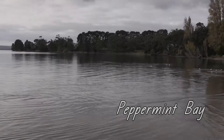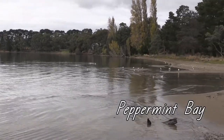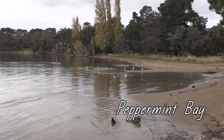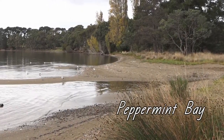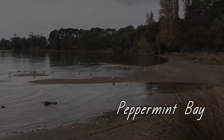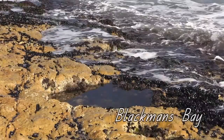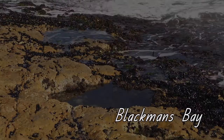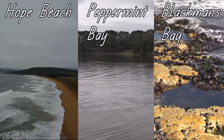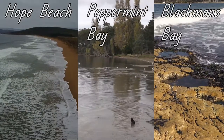This is another seashore — this is Peppermint Bay near the Marine Discovery Centre at Woodbridge. At all types of seashores, the tide slowly goes in and slowly goes out during the day. This is what it looks like when the tide is in, and this is what it looks like when the tide goes out. This is the rocky seashore at Blackman's Bay. Pause the video and compare these three seashores — how are they different and how are they the same?